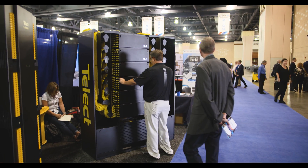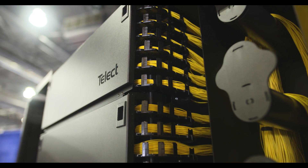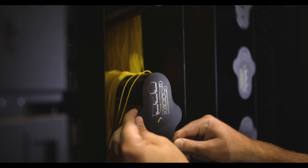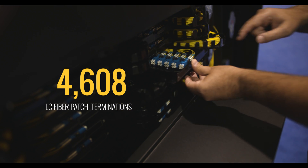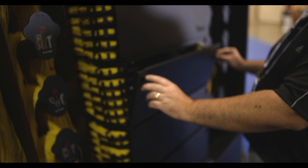At the core of the network, fiber counts keep increasing. The Super HD is ideal for that interconnect market, where it can accommodate up to 4,608 LC fiber terminations. Along with the focus on the core of the network with the Super HD, we've also focused all the way to the edge of the network with our products.